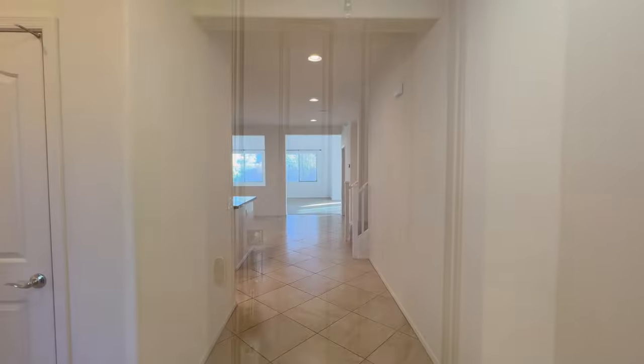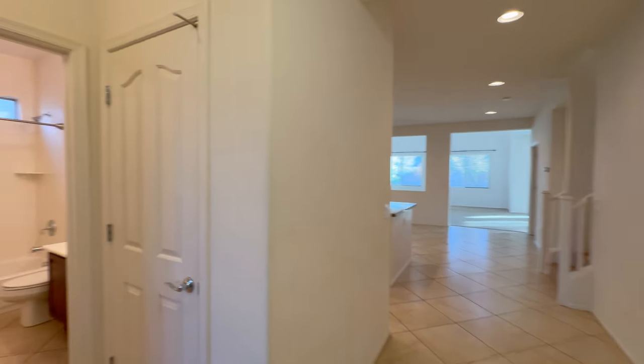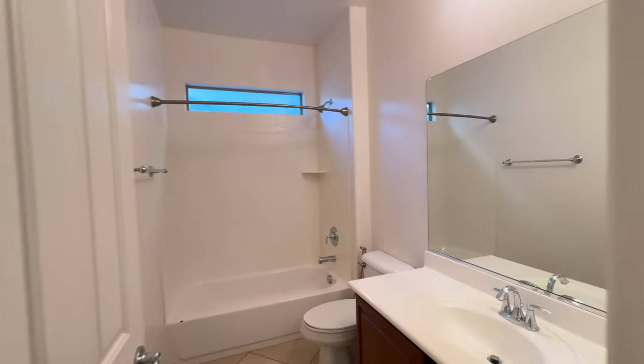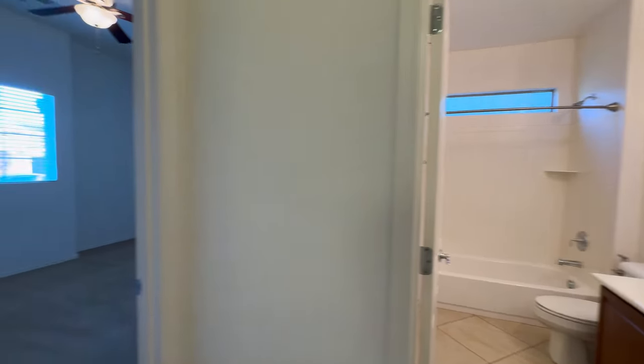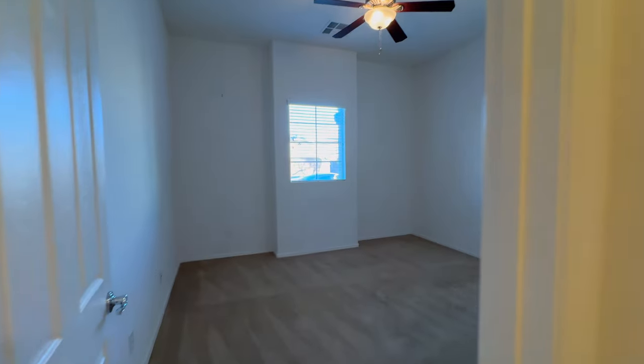Welcome to this gorgeous four-bedroom, three-bathroom home in Goodyear. This two-story home boasts just under 3,000 square feet of living space.